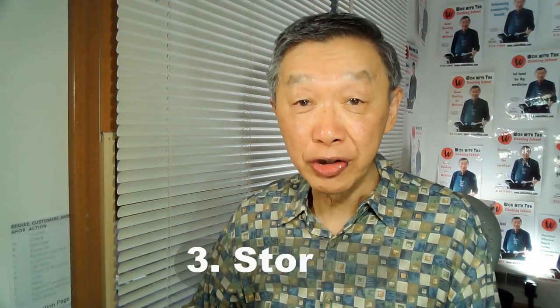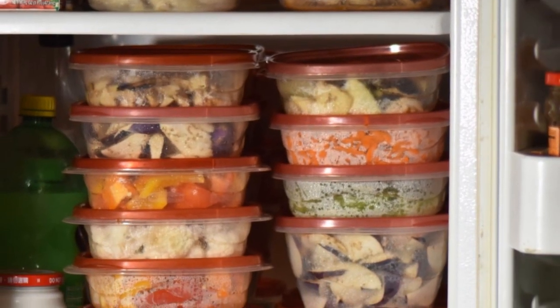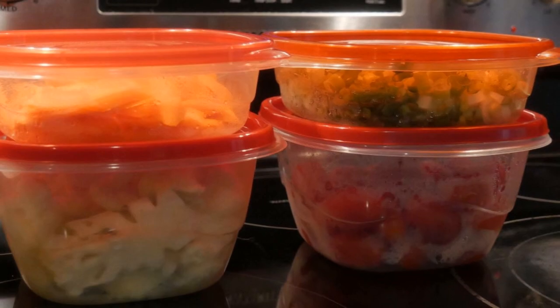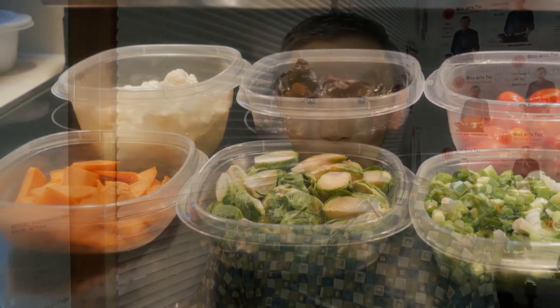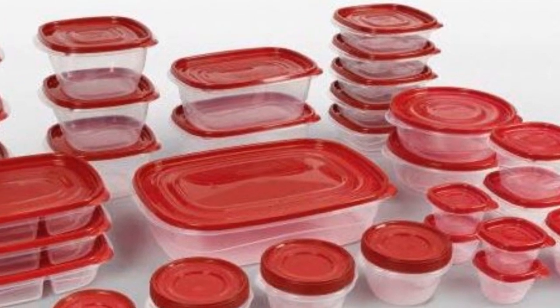Number three, storage. I cannot emphasize more the importance of the stackability of your storage containers — they should have the same footprint. I use two different square storage containers that stack right on top of each other; one is deeper and one is shallower. I would strongly recommend you avoid containers of different sizes because they are far less efficient.